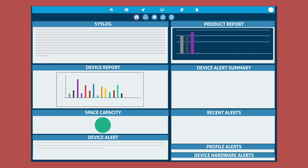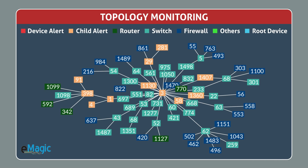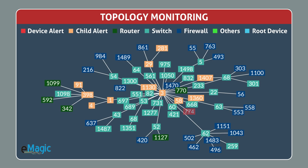eMagic comes with a fully customizable dashboard that allows you to monitor all the IT components as per the user's preference. eMagic creates a graphical network topology in real-time, displaying the connectivity between all the devices and their statuses.